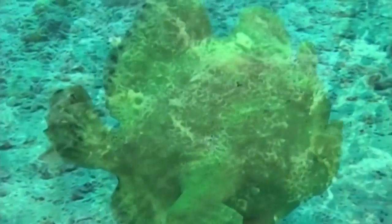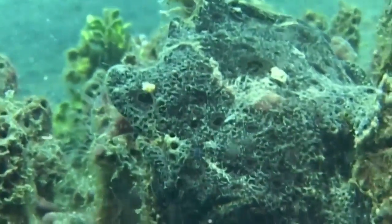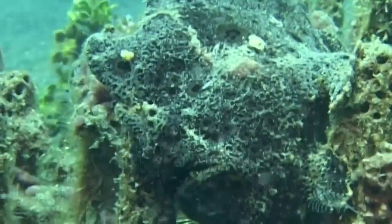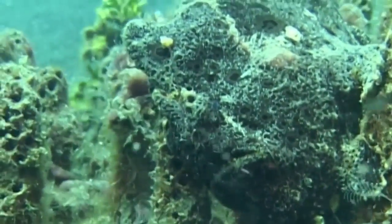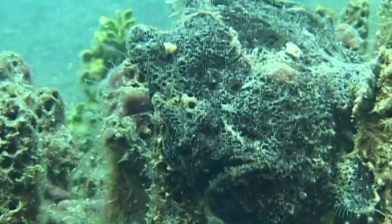Some have strange appendages which help them blend seamlessly into the background. They might look like little grumpy old men of the sea, but when it comes to conserving energy, they're the supreme masters.